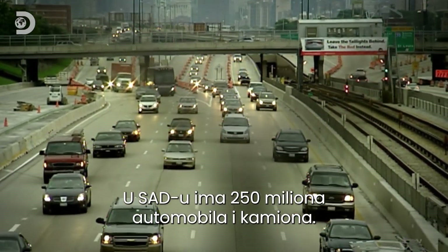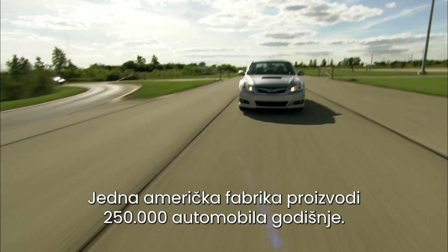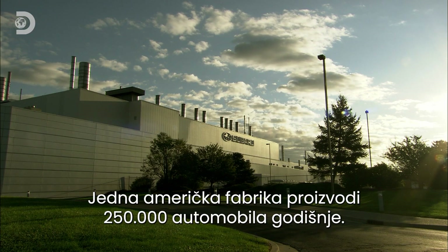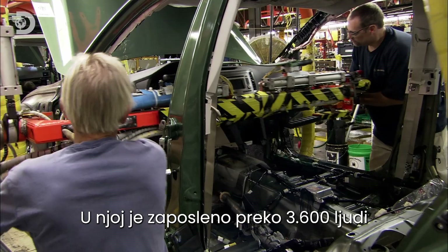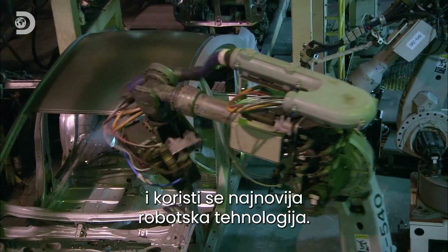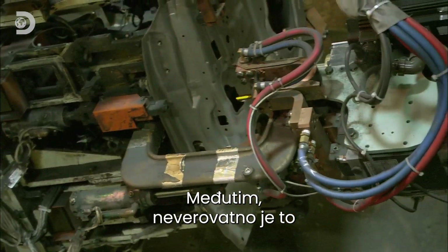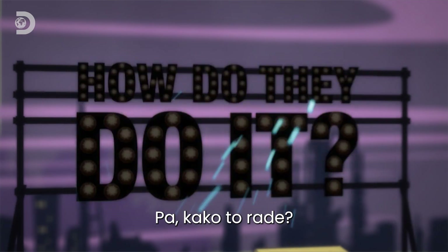There are 250 million cars and trucks in the USA, and one US factory churns out 250,000 new ones every year. They employ over 3,600 people and use the latest in robot technology. Yet incredibly, this factory produces almost no waste at all. So, how do they do it?